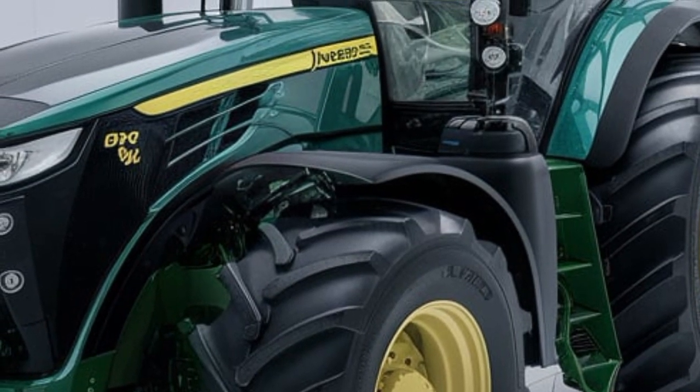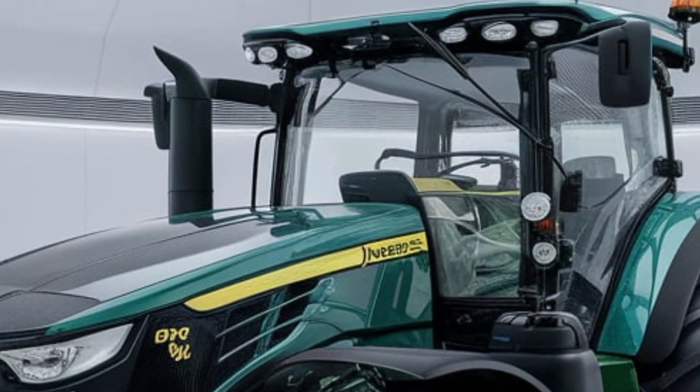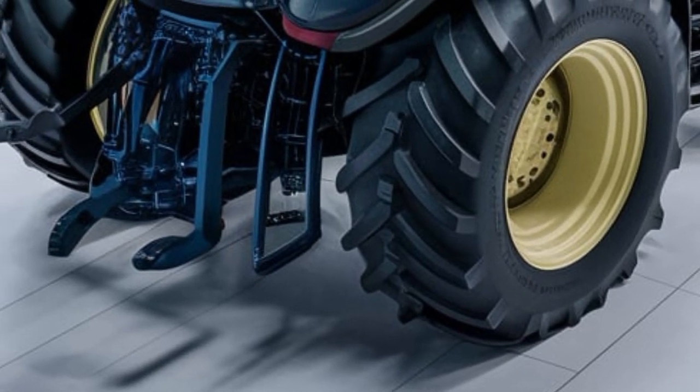This beast is built for extreme performance, equipped with a 15-litre John Deere PowerTech engine, delivering a massive 640 horsepower. Whether you're plowing, tilling, or hauling, this tractor ensures maximum power with minimal effort.